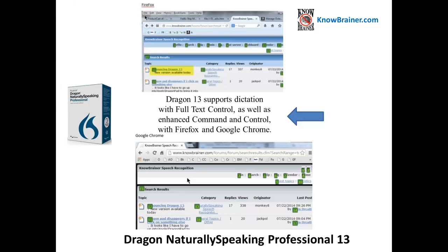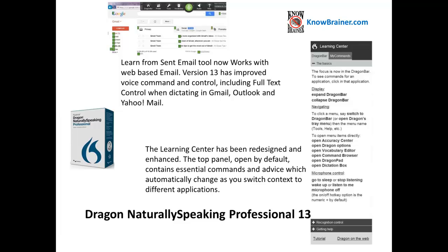Professional 13 supports dictation with full text control as well as enhanced command and control with Firefox and Google Chrome. The Learn from Send Email tool now works with web-based email.